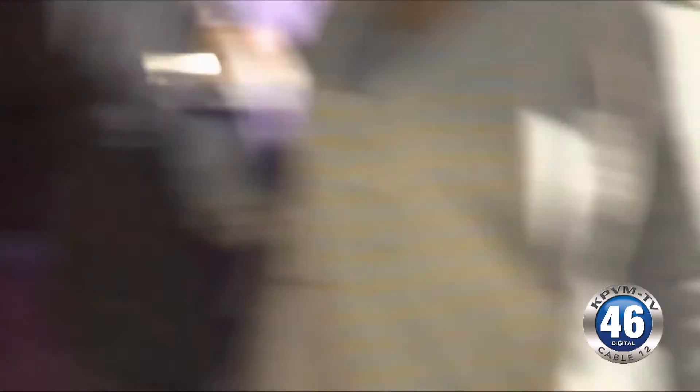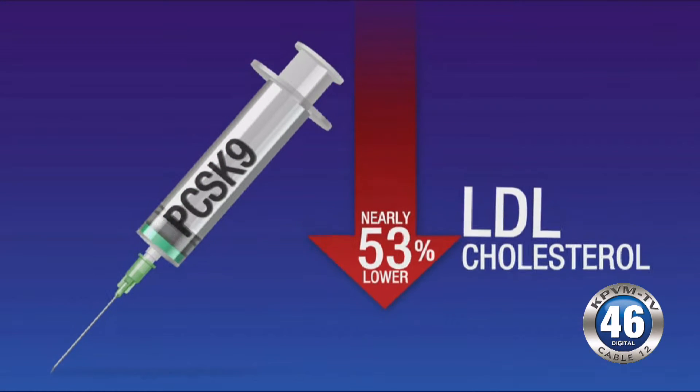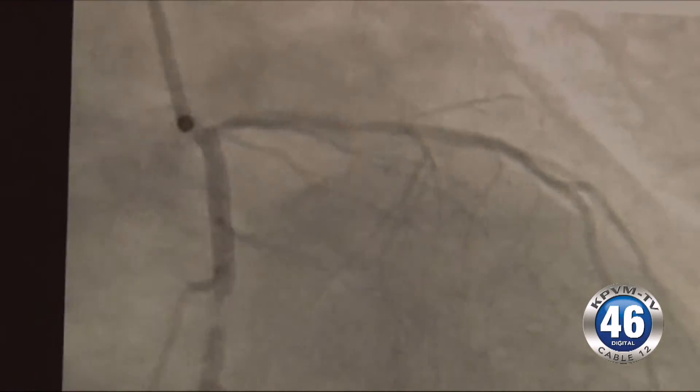Millions of people struggle to lower their LDL or bad cholesterol. A new type of therapy called a PCS canine inhibitor can help reduce LDL or bad cholesterol by nearly 50%. They block a specific enzyme in the cholesterol pathway, increasing the removal of LDL cholesterol from the blood into the liver. They were approved for individuals at higher risk for heart disease, who have had a heart attack, a stroke, or who have a family history of very high cholesterol, to be used in addition to statin medications.